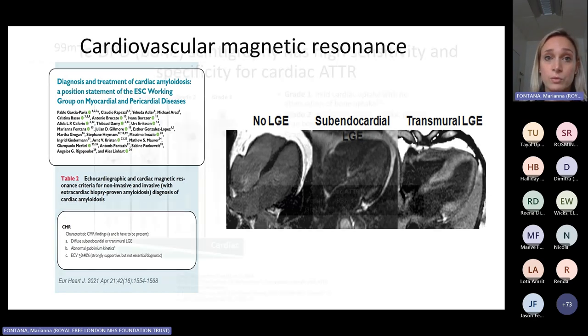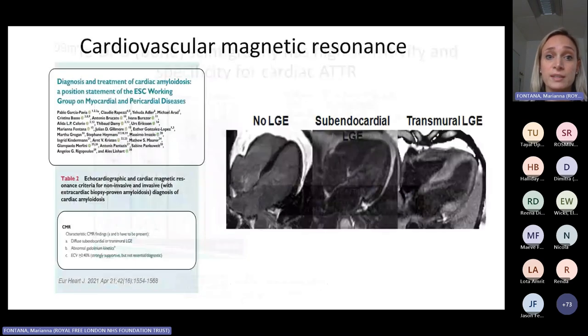After contrast administration, the tissue characterization findings are extremely typical. We find that the blood becomes black at the same time as the myocardium — defined as nulling kinetics — and we also see a line of enhancement throughout the subendocardium or throughout the myocardium. These are features that are entirely typical of cardiac amyloid.